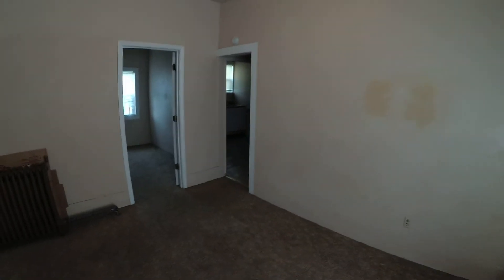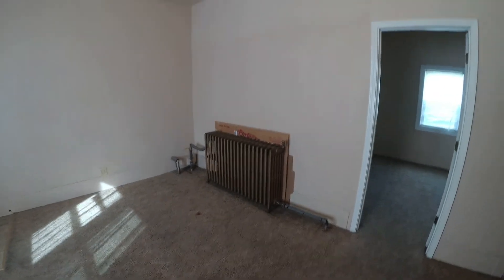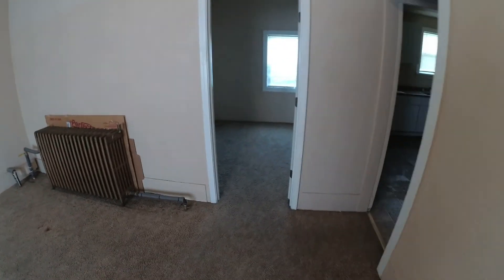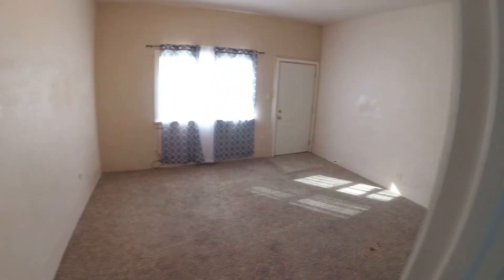I'm also thinking about trying Airbnb on these units. If anybody has experience with that, leave something in the comments. I'm thinking about furnishing a unit — couch, flat screen, bed, everything you need in the kitchen, nightstands — and doing Airbnb, because I've heard people are making 30 to 40 grand a year just off one unit. That's another option I'm considering.